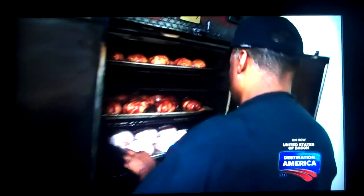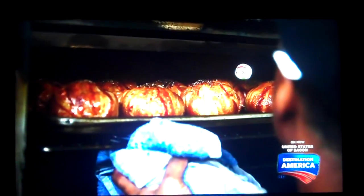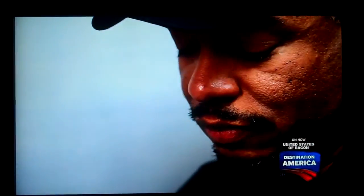I can't stand around salivating any longer. I'm heading to the kitchen where Chef Max Enriquez brings this bacon sensation to life. After first dicing up onions and jalapeños, Max preps the chicken.